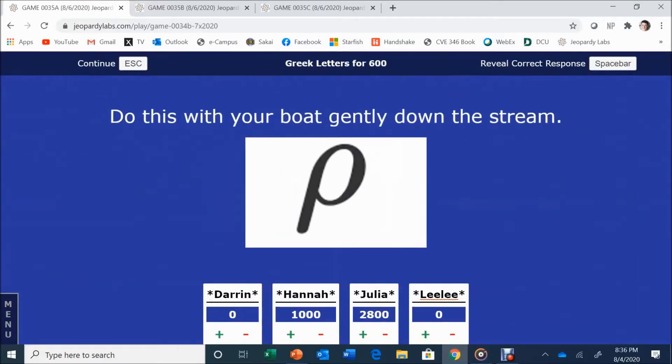Do this with your boat gently down the stream. The answer is Row. Row is correct. Good job using your context clues.